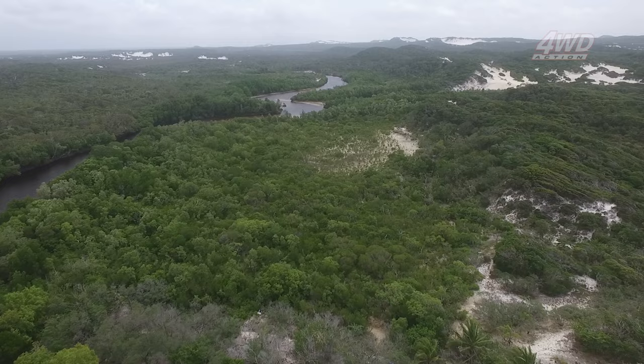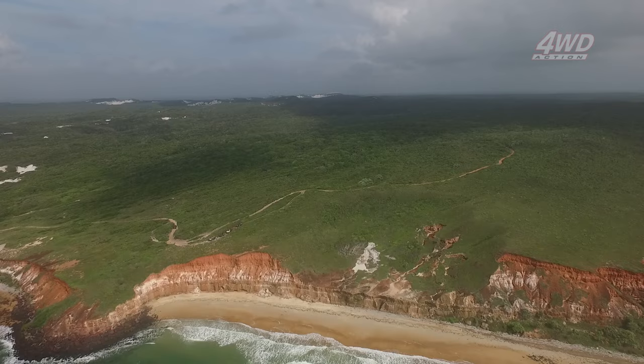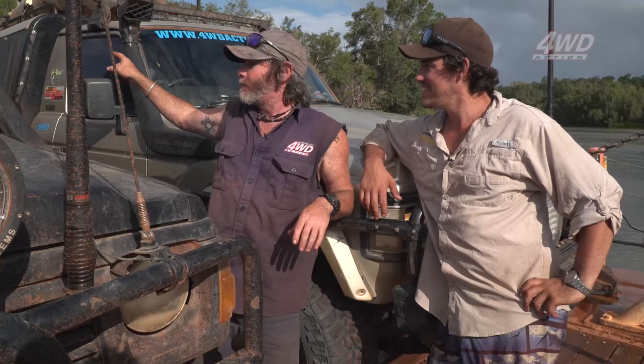There's so much to the tip of Cape York other than the sign — I've been absolutely blown away. If you're just going to come straight up, go to the sign and come back down via the Tele Track, that's fantastic — but please do yourself a favour, do your research. Give yourself another week at the tip minimum. We're on the Jardine now with a long drive south, but spend a week up there and you'll have an absolute blast. It's got great fishing, great camping — that is paradise up there if you ask me.